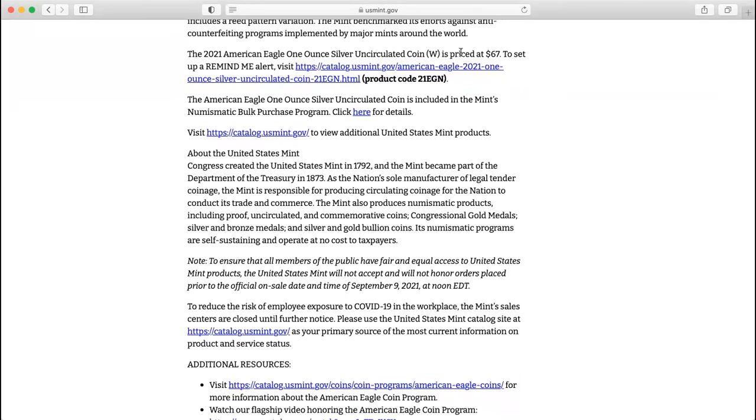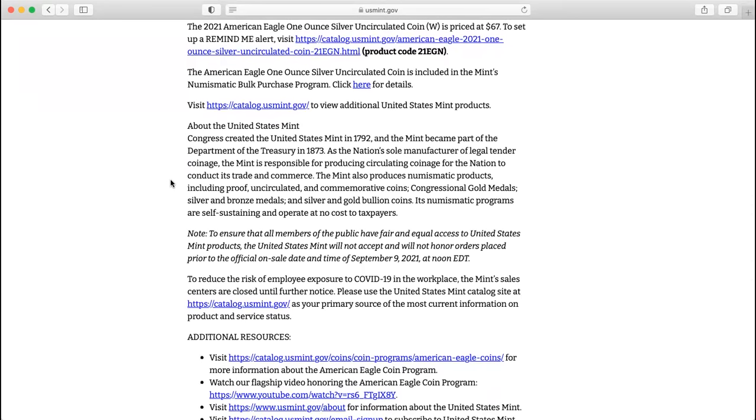Priced at $67 — talk about your premiums. I'm trying to buy these. I mean, you sent me the email, so it's fair game.